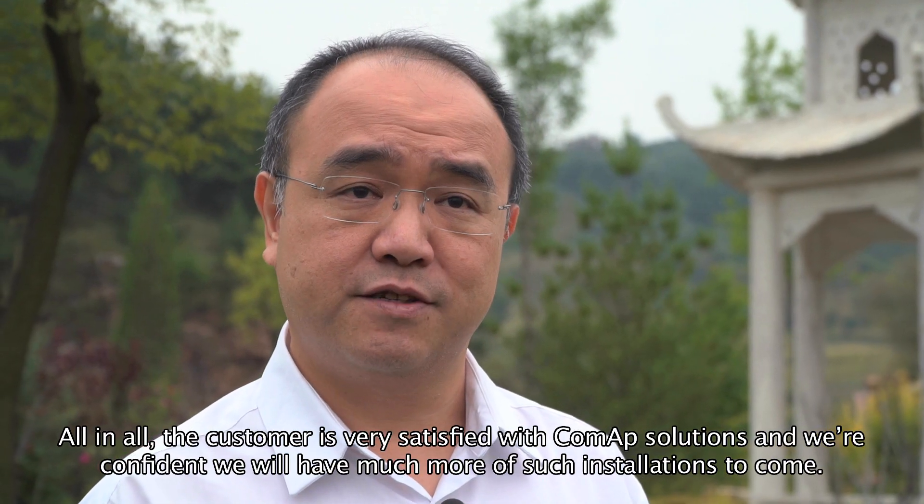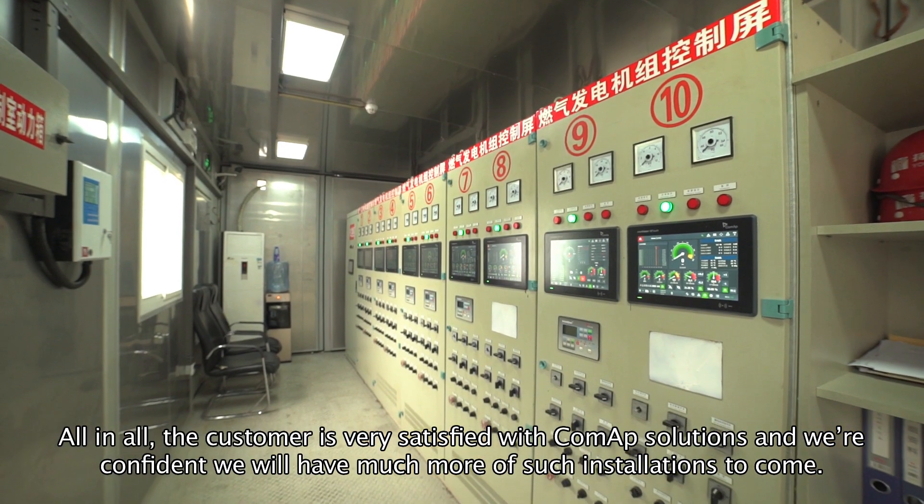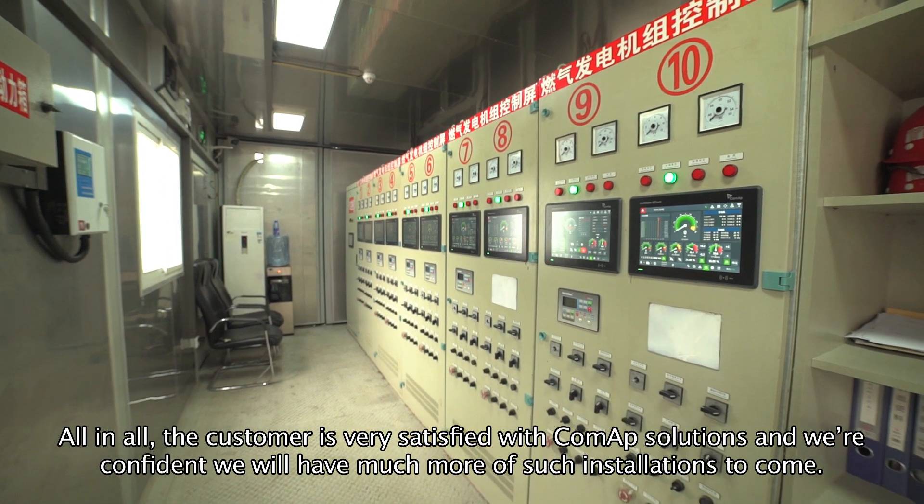All in all, the customer is very satisfied with ComAp's solutions and we're confident we will have much more of such installations to come.